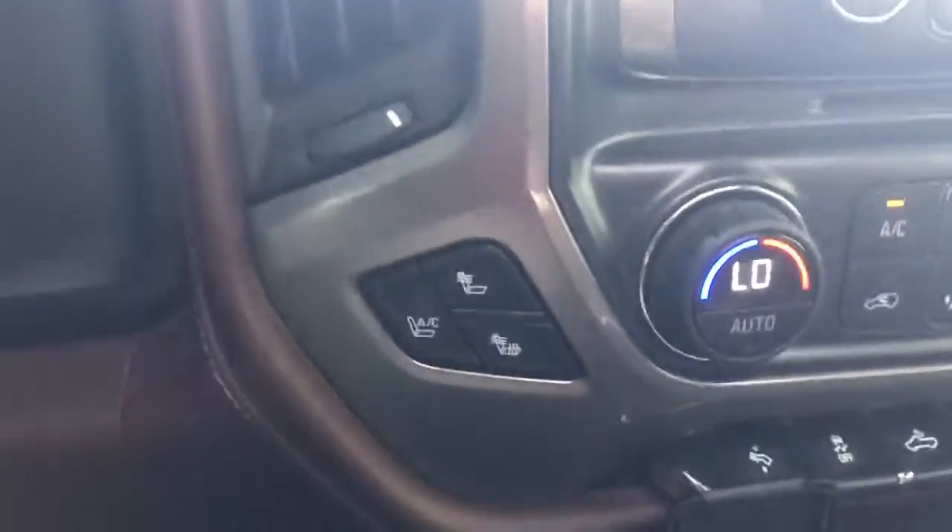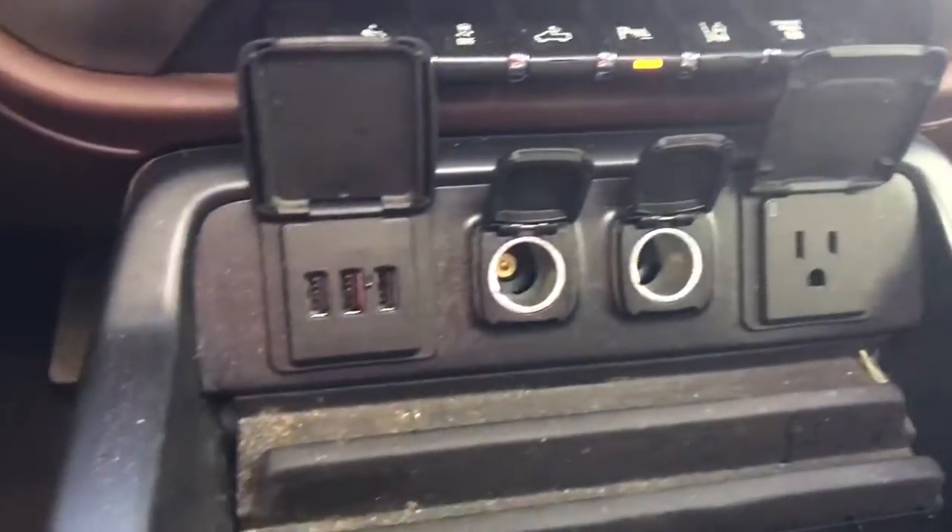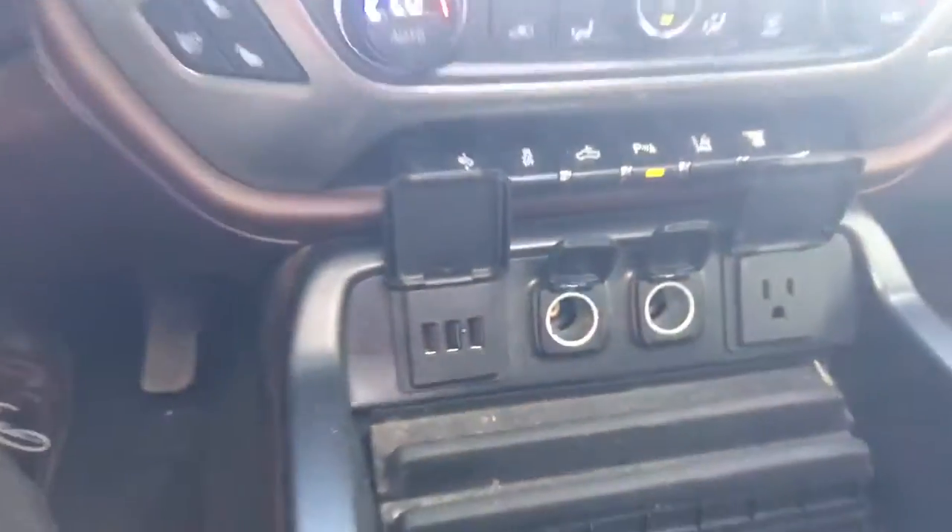Here are your heated and cooled seats. Plenty of extra attachments — it's got a 110 plug and plenty of plugs for your Apple CarPlay or Android Auto.